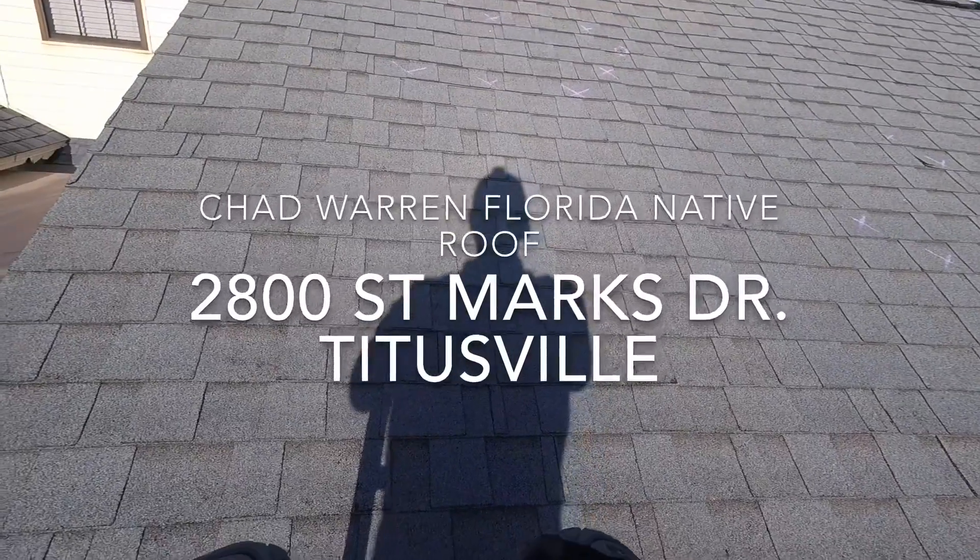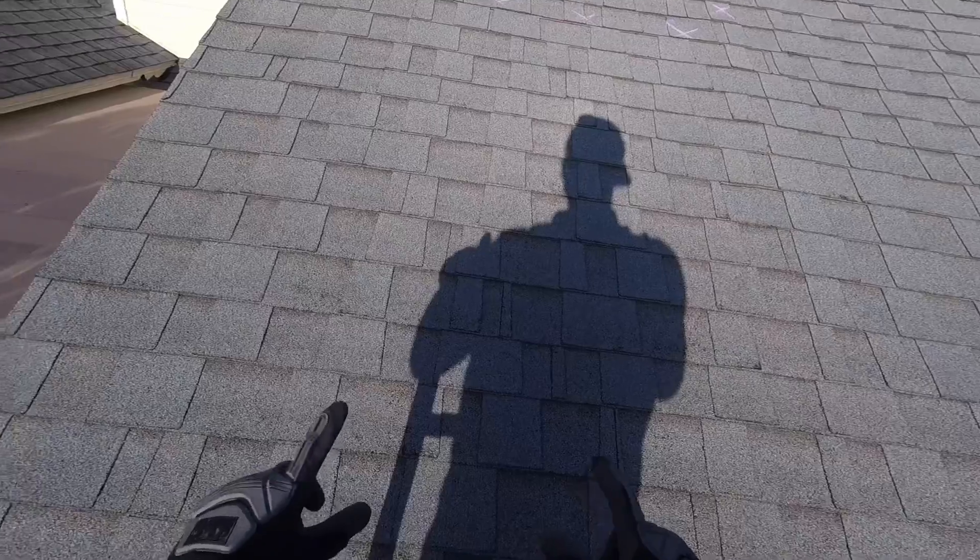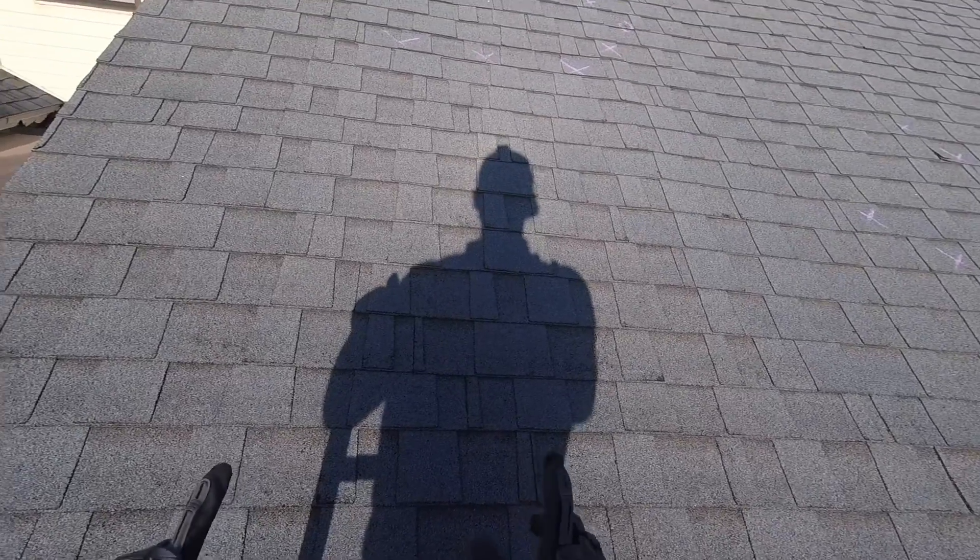Out here at 2800 St. Mark's Drive in Titusville for Johnny Wyndham. Johnny called Florida Native out to inspect the roof for wind and storm damage.